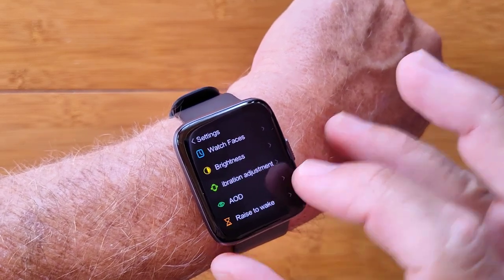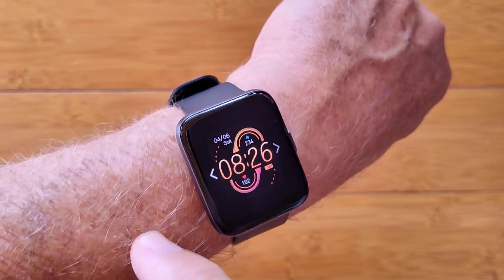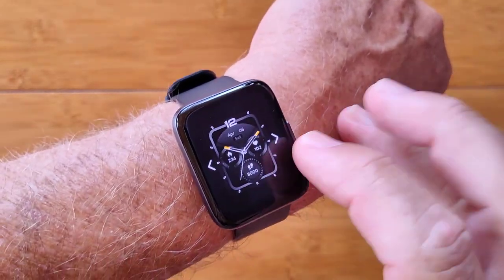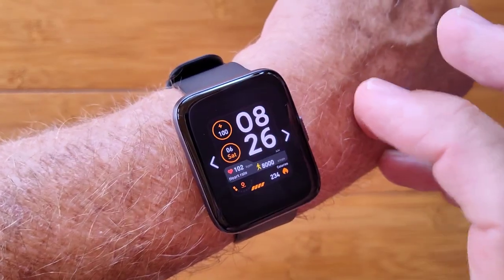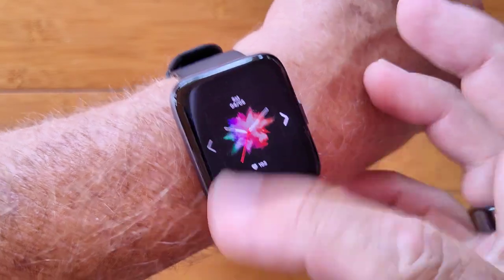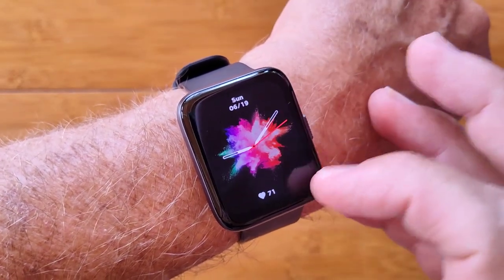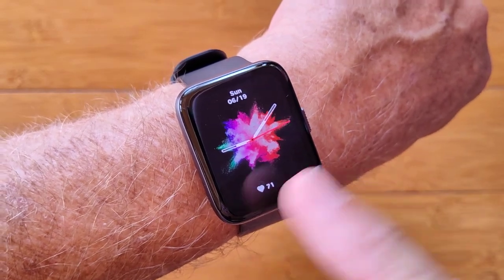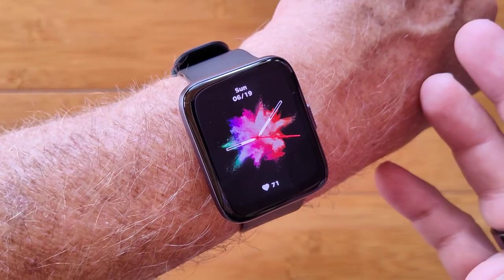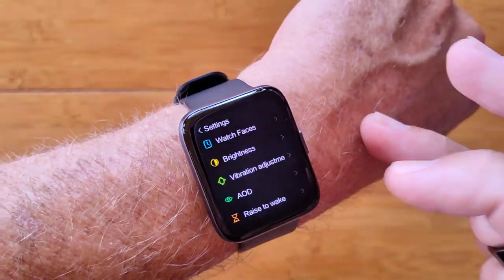Back in settings under watch faces, you can scroll through various options. There are nice rectangular ones, digital ones, horizontal digital. One fun analog type lets you change the always-on display to analog as well, so it flips back and forth between the two styles. You get the idea — there are many watch faces available.